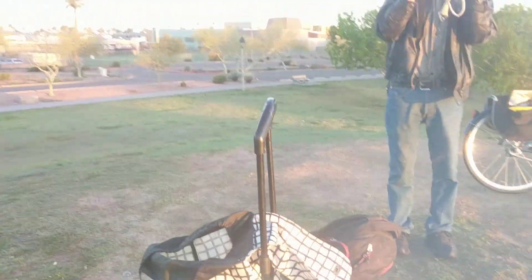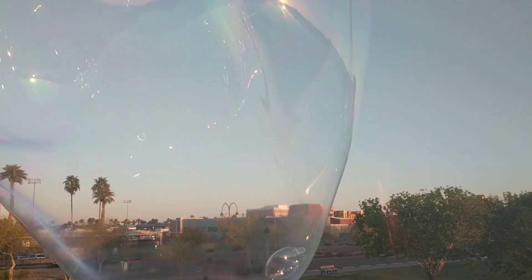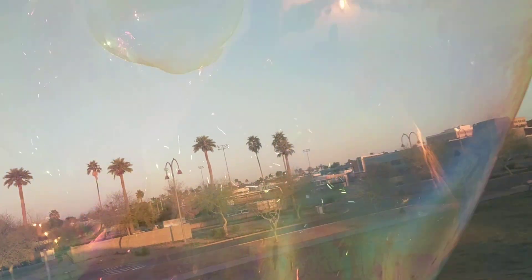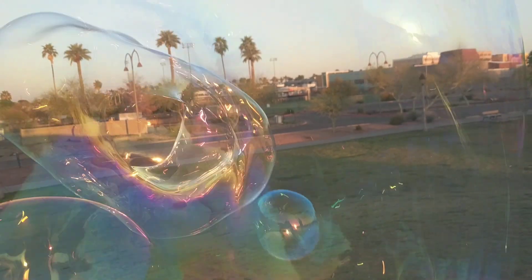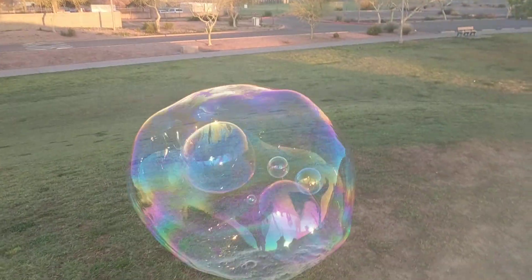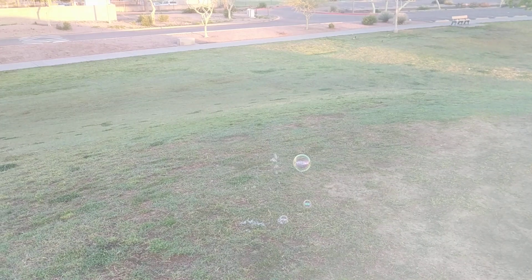Yeah, you got one — you got a bubble in a bubble. This is another one. I got a bubble in a bubble. You got a bubble in the water. What is that? Oh my God, that is so cool. Look at that. That is beautiful.